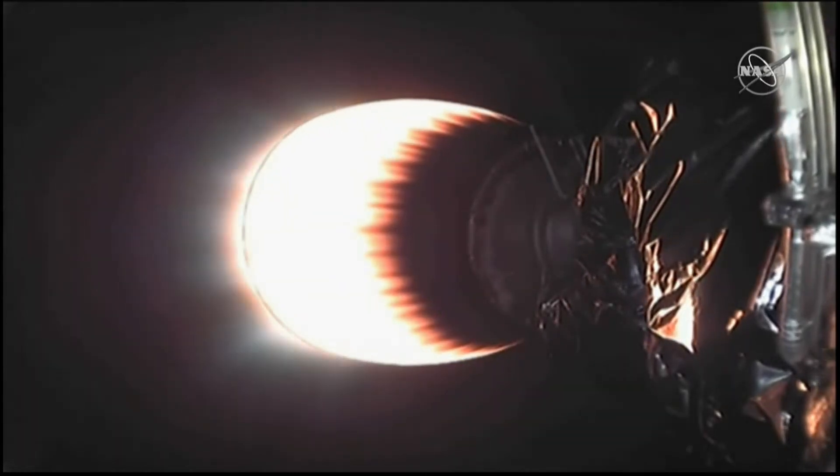Stage one entry burn has started. Stage one landing burn is started. Stage one — stay tuned.